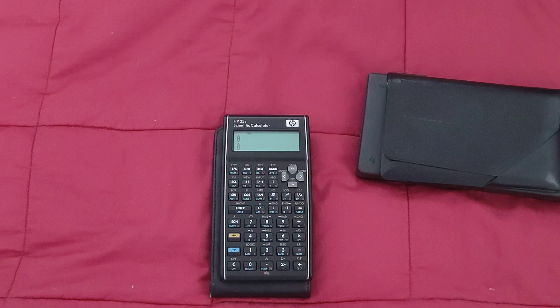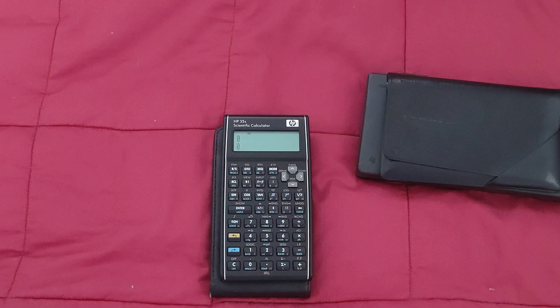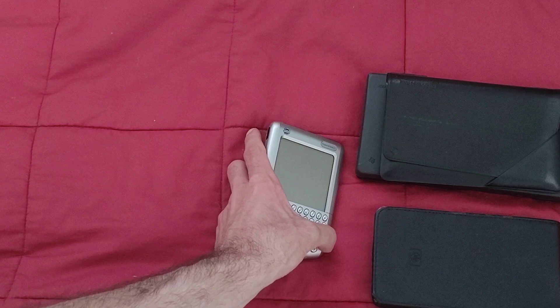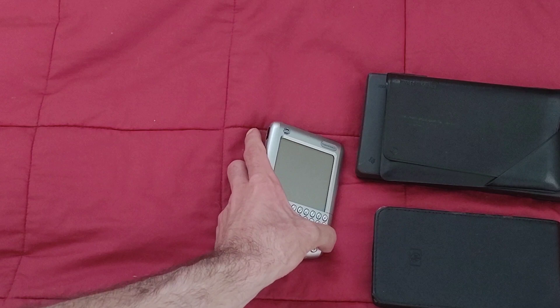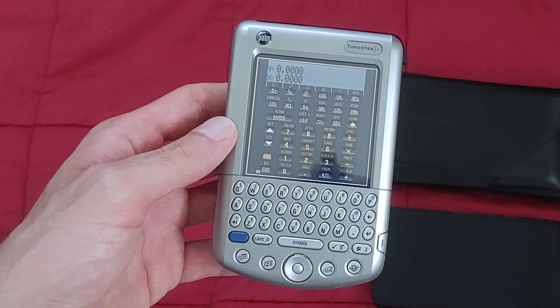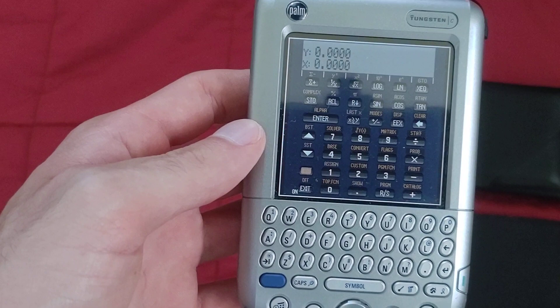For my calculator programming class, which I'll start very soon after reviewing these calculators, I won't be using these physical calculators. I want to use something that's easier for everyone to come across, and what that is is the Free42 HP42S simulator. It's actually not an emulator — it doesn't emulate the Saturn microprocessor that was used in the HP42S. It directly executes the operations for the 42S in C code. It's very, very fast. Here I'm running it on my Palm Tungsten C.